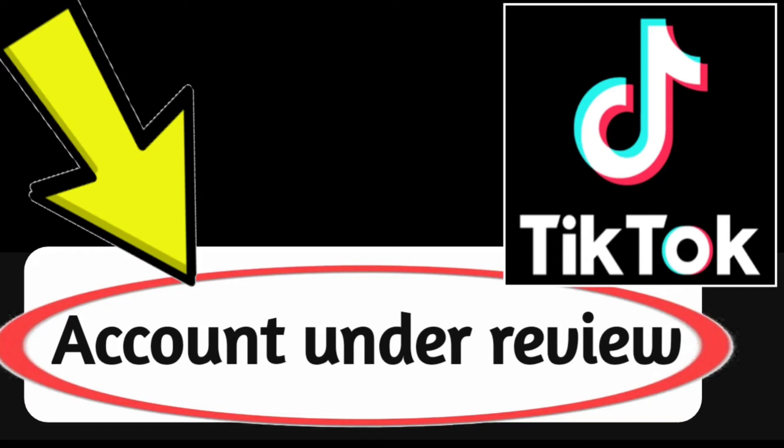If your TikTok account is under review, it means that TikTok is investigating your account for possible violations of their community guidelines.